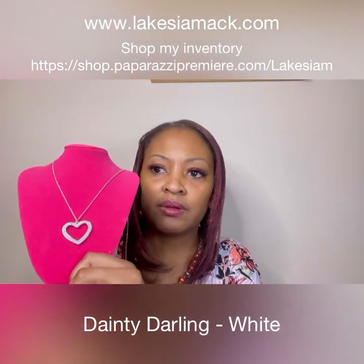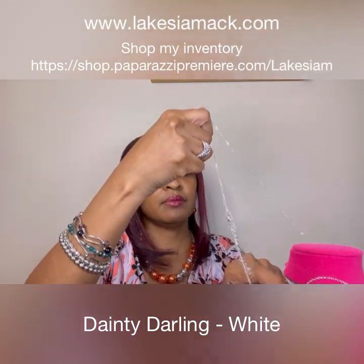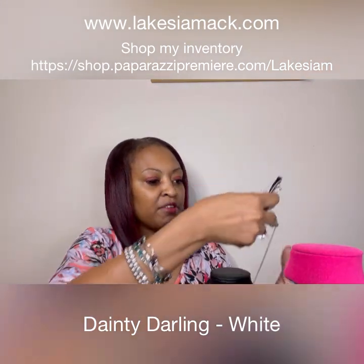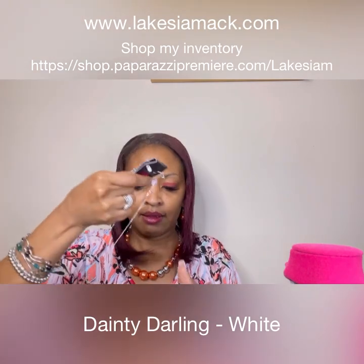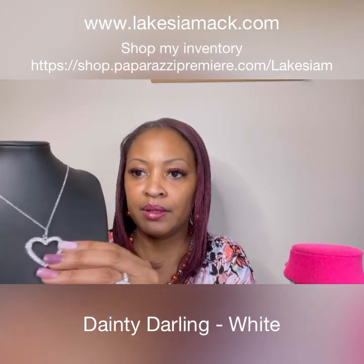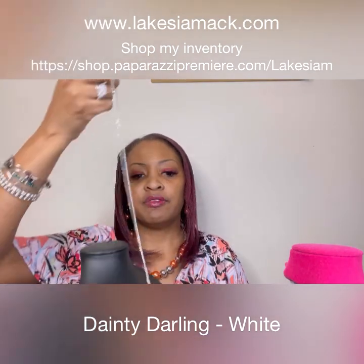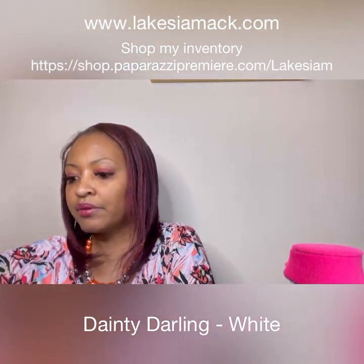I'll put it on here so that you can see it, and I hope everybody is having a great Monday. There it is on the black — this is the open heart necklace, very long and great for my silver lovers out there.